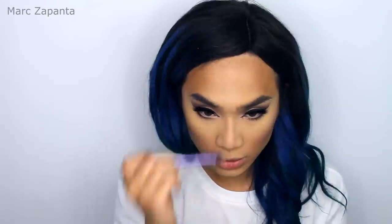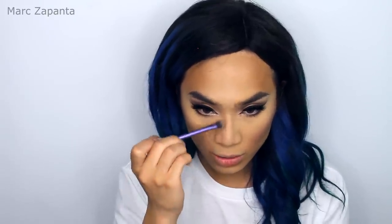I'm going to be using the Anastasia Contour Kit — this is the original. I'm using Havana, which is a warm brown, just to bronze up the complexion a little bit. To contour, I'm using the 301 Brush from Real Techniques with Fawn, which is a grey tone, to contour the cheekbones — I apply it and blend upward, really digging that brush into the cheekbone. I'm going to use the same shade to contour the nose as well.